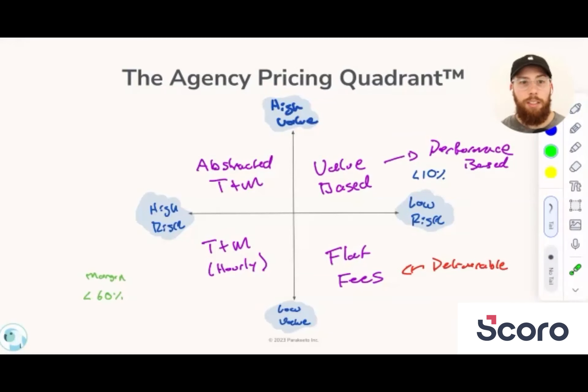Once they agree to that, it's a question of: in order to do that model, we need to use a pricing model that allows us to work in that way. If we did a flat fee engagement, every time there was a change or new information, we'd have to open up the scope of work, bring up the SOW, renegotiate, find a new price — and that's really just going to get in the way of us working effectively together. So what I propose instead is that we use time and materials or abstracted time and materials, so we can work in this way without all this unnecessary friction where we're fighting against the pricing model.